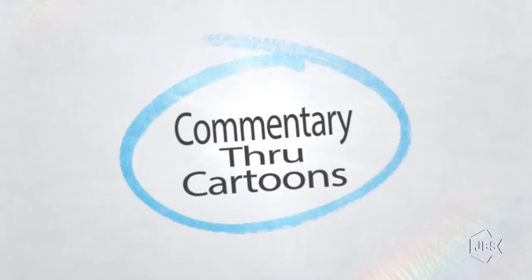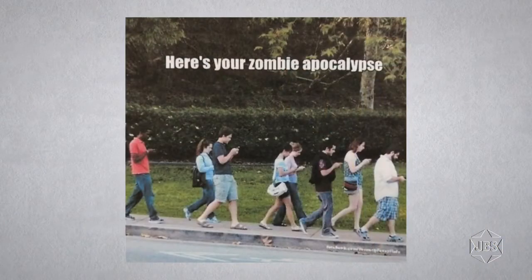Coming up next: Commentary Through Cartoons — where pictures tell the story. I want to discuss two cartoons today. Both come from the powerline.com website and are comments on general society. The first is about cell phones and the second is about journalists and guns. The first cartoon is called 'Here's Your Zombie Apocalypse.' It appeared on powerline.com September 30th, 2017. In the cartoon, eight young people are walking on the sidewalk. Every single one has a cell phone in hand. Each person is staring down at the cell phone as they walk, appearing to be in a trance — unaware of anything around them, as if they were half dead, simply zombies. We've all seen this around us, and it is happening more and more.